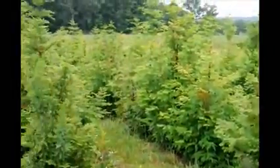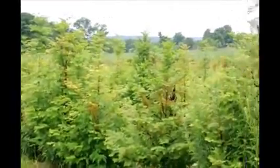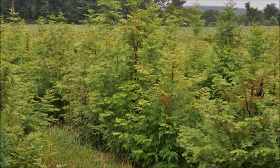We also have in the field these five to six foot dawn redwoods that were planted only two years ago. They have very fast growth and they're easy to grow. An added benefit of the dawn redwood is that it is deer-resistant — not deer-proof, but deer-resistant.